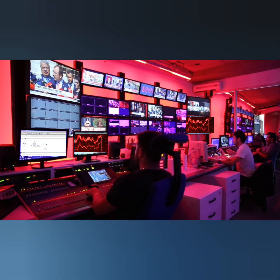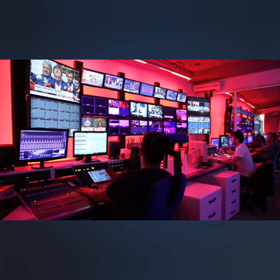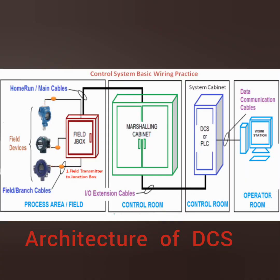This ingenious system brings together different control elements such as sensors, actuators, controllers, and human-machine interfaces into a centralized system. Let's delve a bit deeper into the architecture of a DCS.